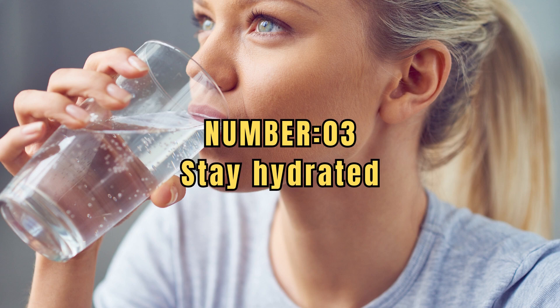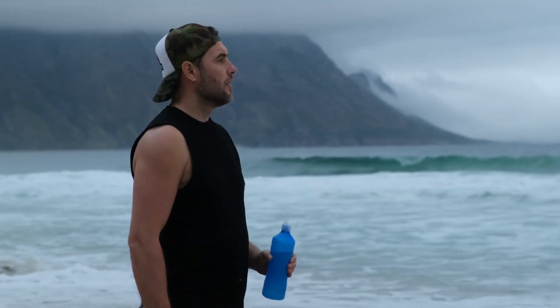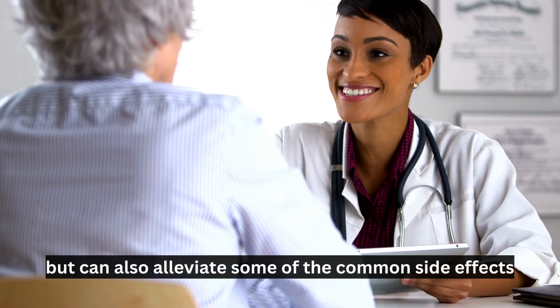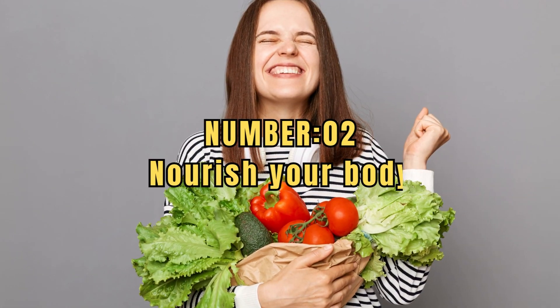Number 3: Stay hydrated. Drinking an adequate amount of water throughout the day not only helps with overall health but can also alleviate some of the common side effects associated with metformin.